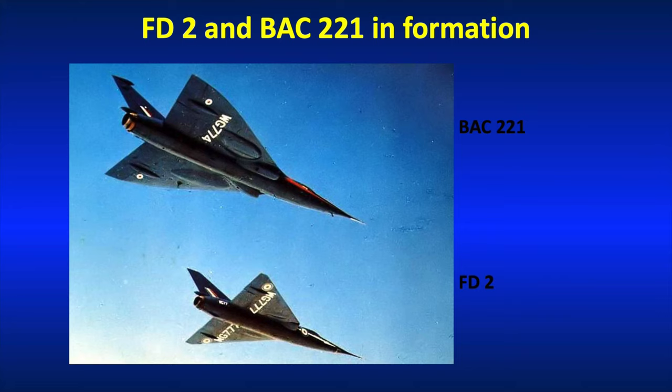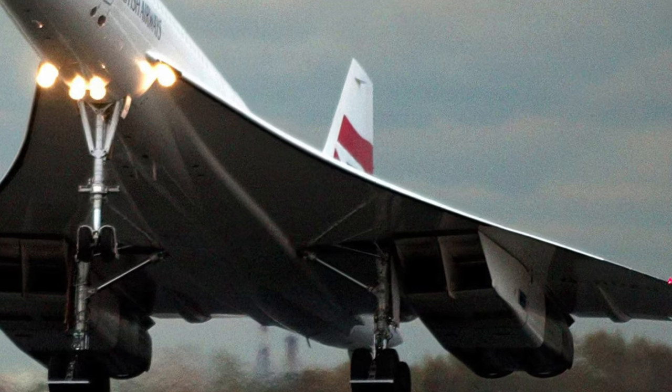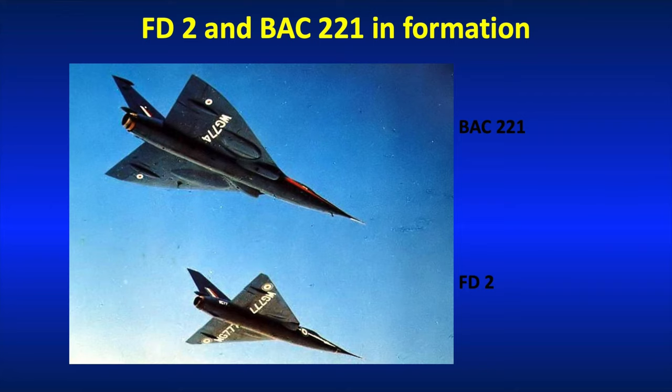The BAC221 was quite significantly altered from the original, because of course Concorde doesn't have wing root air intakes, so they had to relocate the air intakes underneath the leading edge of the wing. They added 1.8 metres to the fuselage just behind the cockpit, and they stuck it on a much longer undercarriage as well. That particular example is preserved at the Fleet Air Arm Museum at Royal Naval Air Station Yeovilton in the UK.